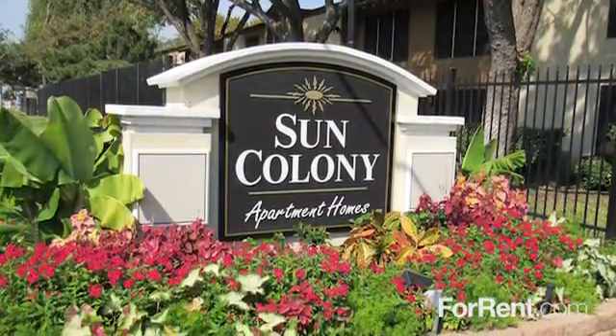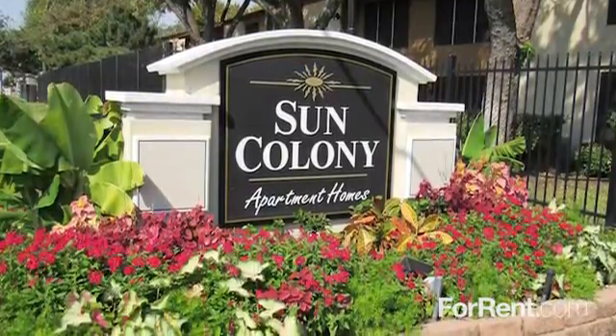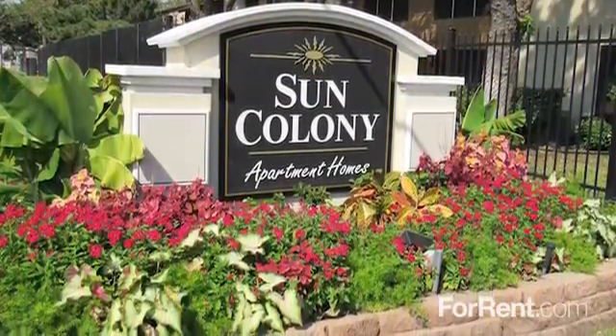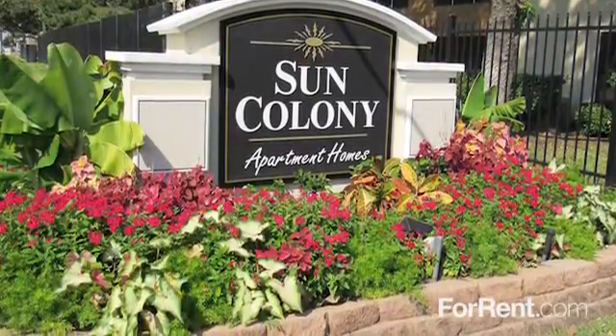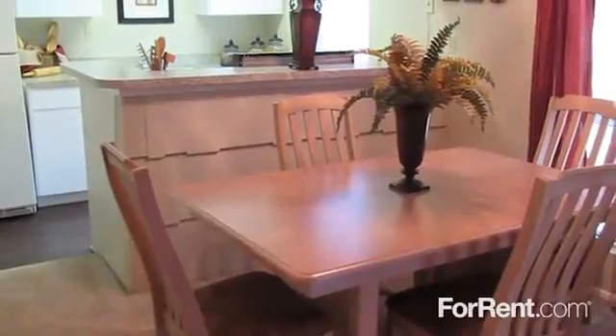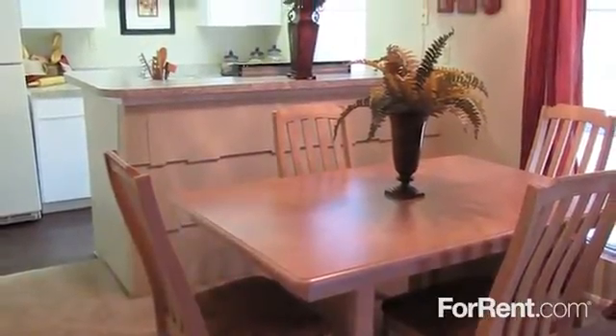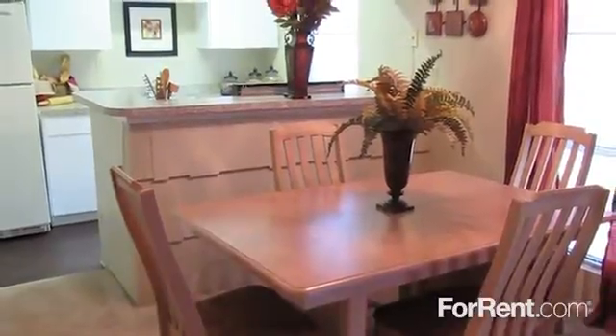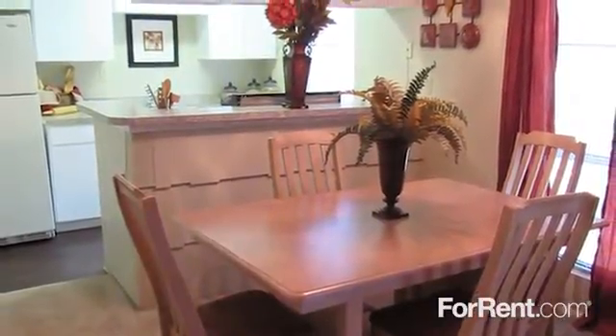At Sun Colony, we know that finding the perfect place to live is one of the most important decisions you can make. That's why we make the choice as simple as possible by providing you with a living community that offers the look and feel of a great home at an affordable price. Make coming home an enjoyable experience by living in one of our clean, quiet, and well-maintained apartment homes.